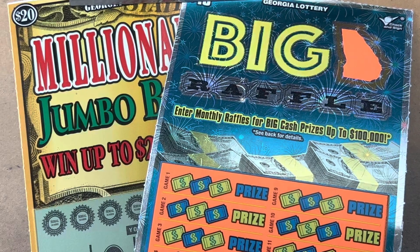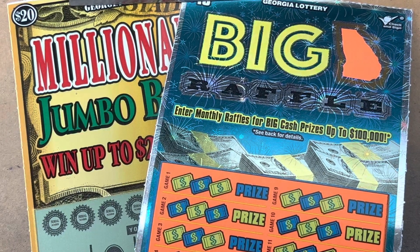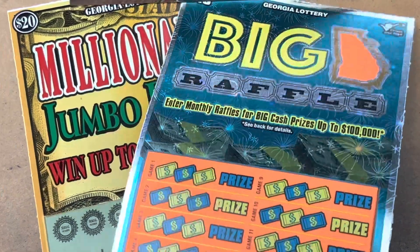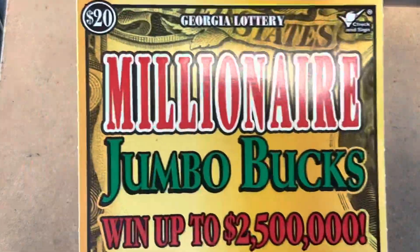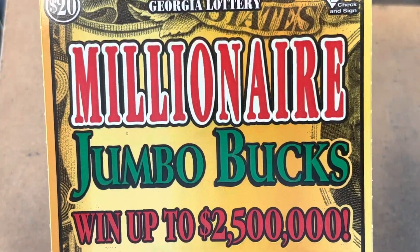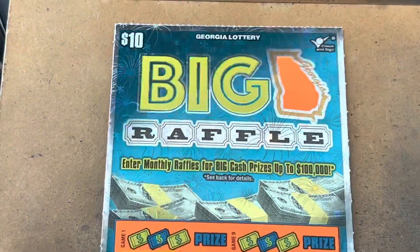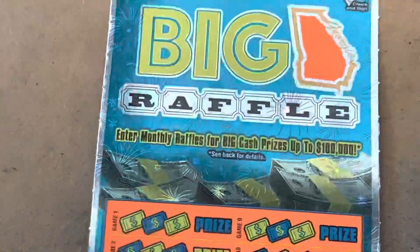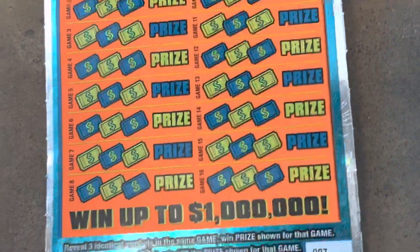What's going on everybody? It is Carter with Time to Scratch and today we've got a $30 Georgia Lottery session. We're going to do one of the $20 Millionaire Jumbo Bucks, but I thought we'd start out with one of the new tens. It's called the Big Georgia Raffle and they're super fun to play.